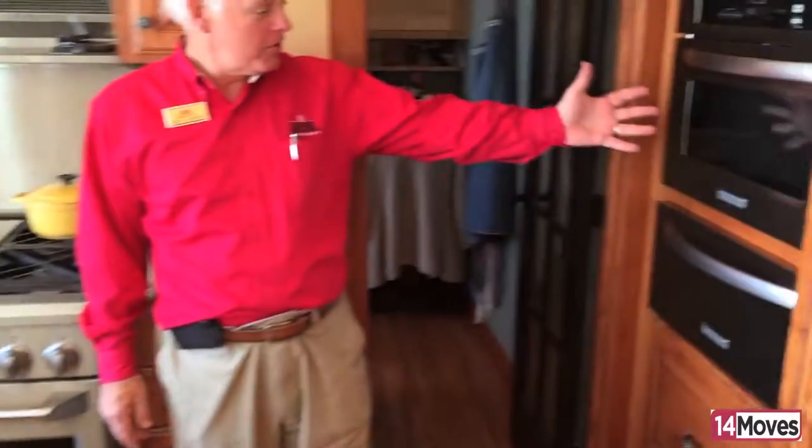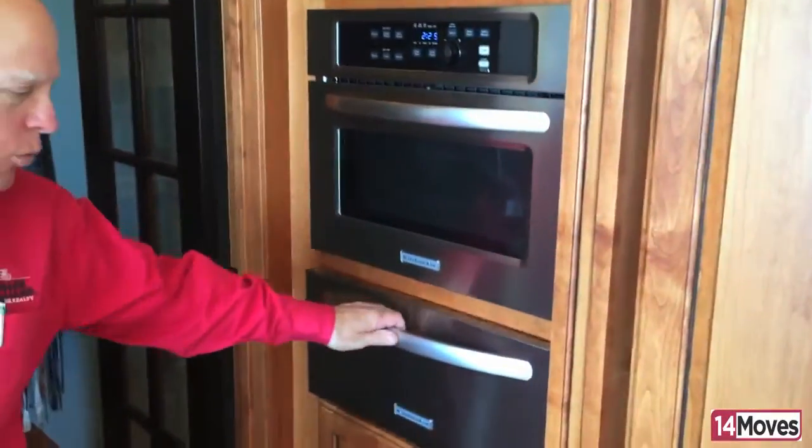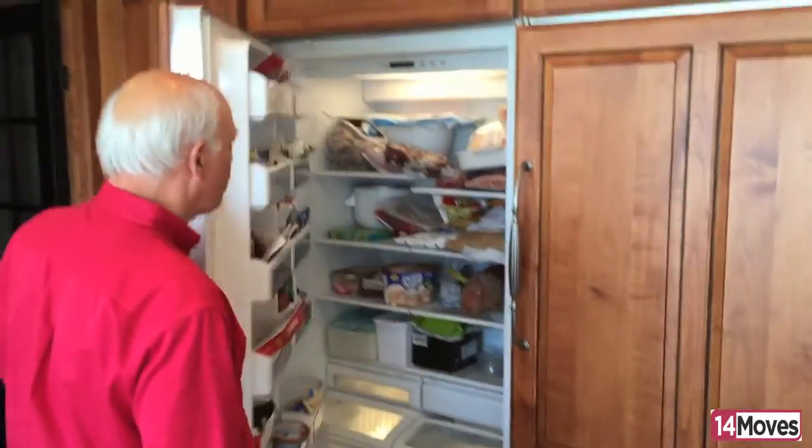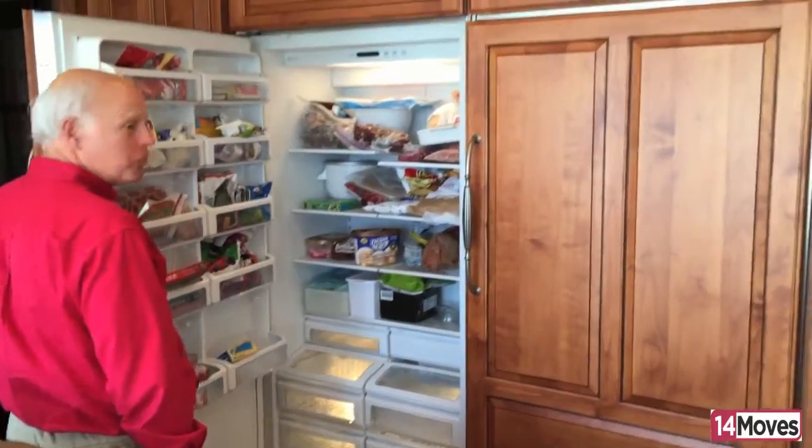We have a built-in KitchenAid microwave and warmer right here. And believe it or not, here's a huge freezer and fridge. This is also a GE Monogram.